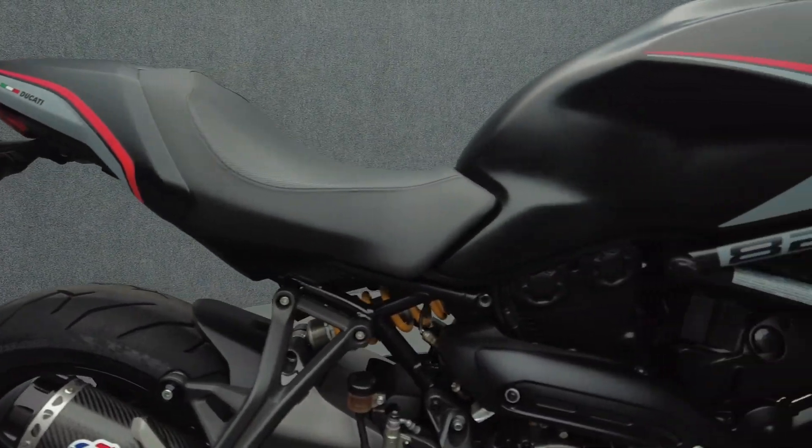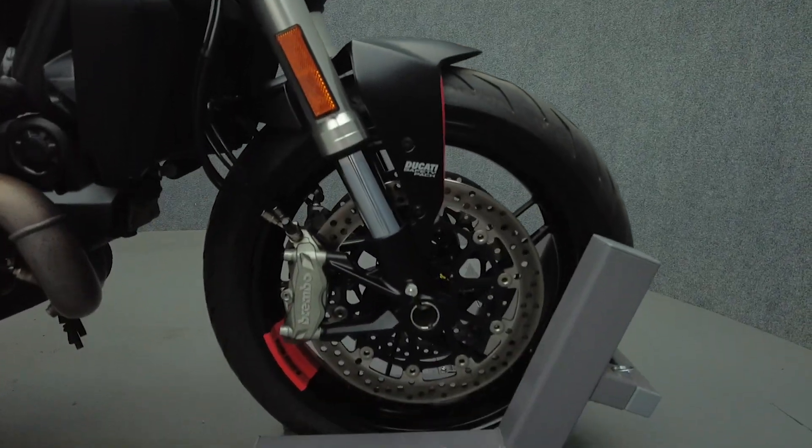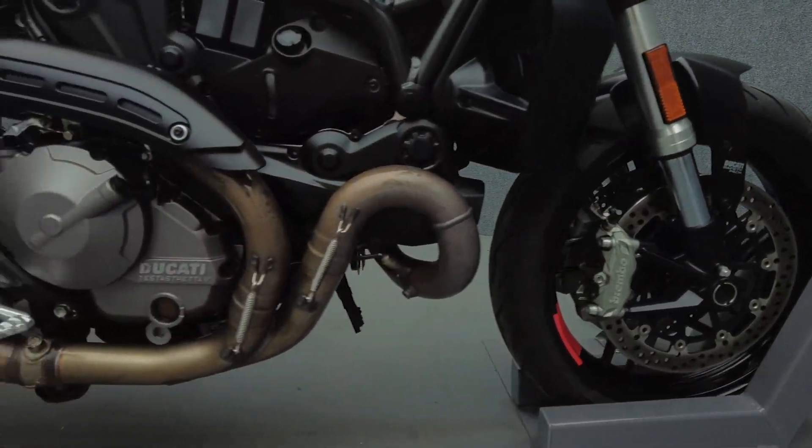Ducati blends impressive power, agility, and ease of riding to carry the Monster. Distinct in looks and performance, the Monster is uncluttered but offers thrilling performance to showcase Ducati's engineering prowess.